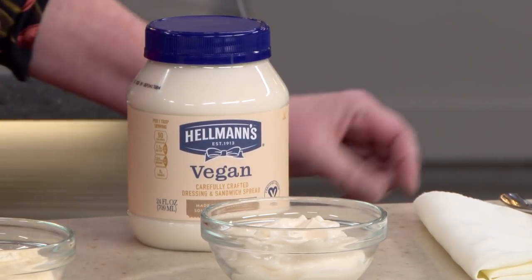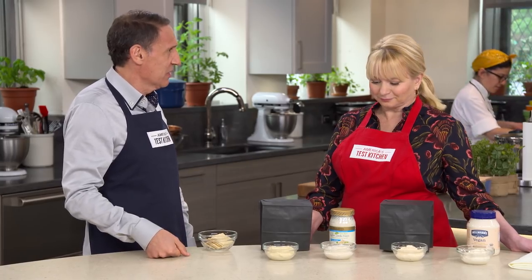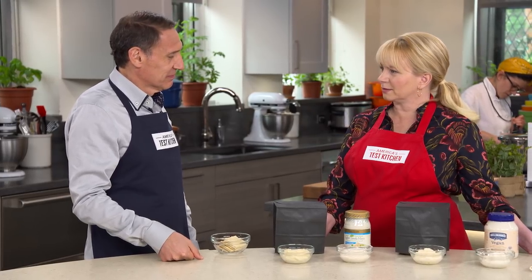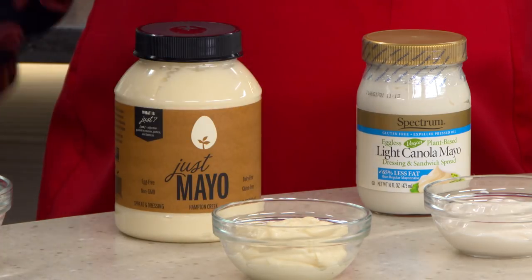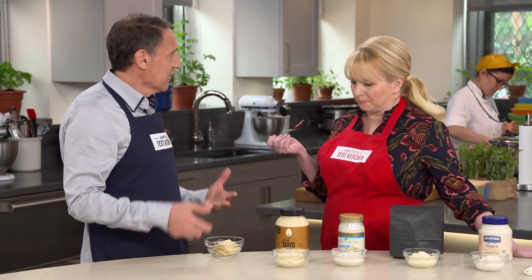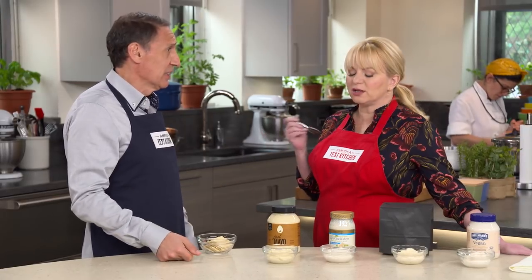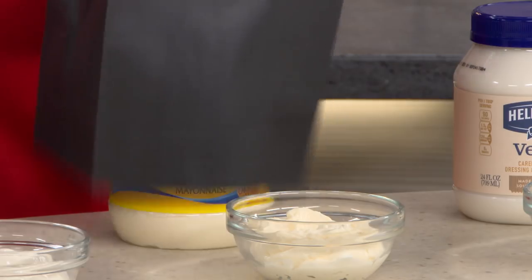This is the vegan option from Hellmann's. We didn't really like it either — very tangy. It was perhaps better than the Spectrum, but not really good. This is Just Mayo, and this is actually our favorite. It is creamy, it's smooth, and you're tasting it in the most obvious way. Put it in a potato salad and you're not going to really know — you would never, ever know.